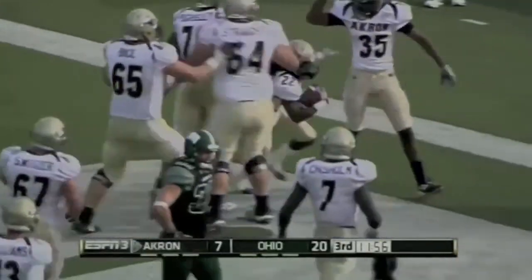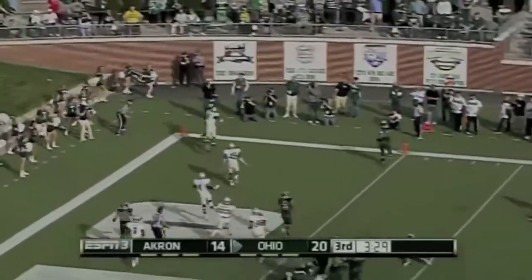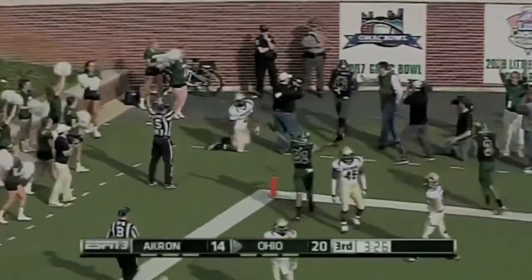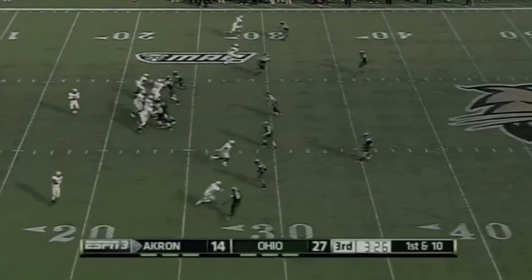The Zips strike again and they are right back in this game. Tettleton's going to throw on the roll out — caught in the corner, touchdown Ohio. A very difficult throw but it's complete to Troy Hill, who was definitely a guy they go to down in the red zone.